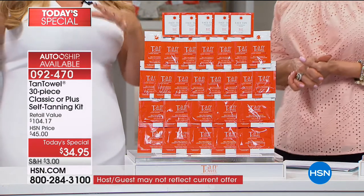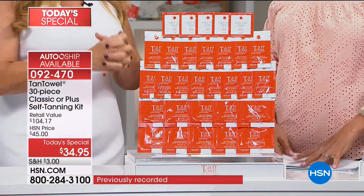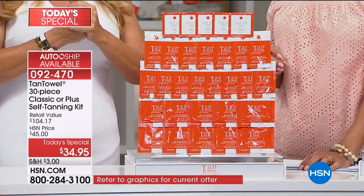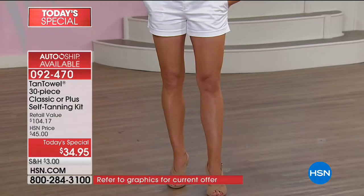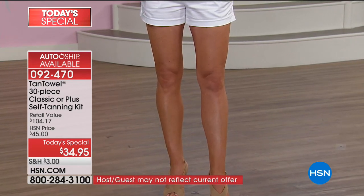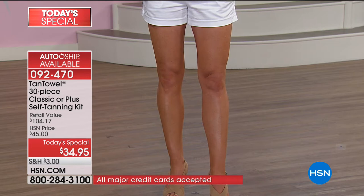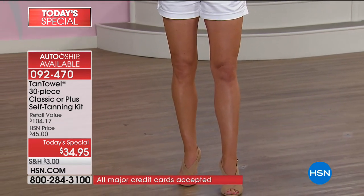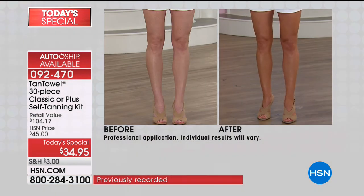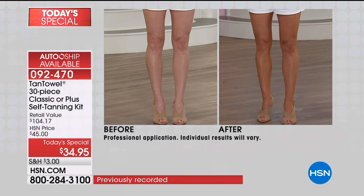Do your tan towel in the morning, you'll have your tan by lunch. Do your tan towel at night, you'll wake up with this beautiful glow. Nicole is a new model for us. Look at her beautiful skin — she's in great shape, great legs. Look at the before and after. Watch your TV screen because the difference is pretty awesome. It's so natural, perfectly even — no streaking, no orange, no weird splotches.